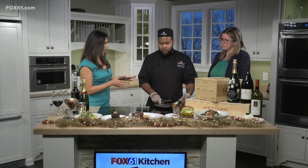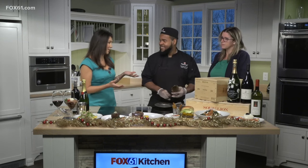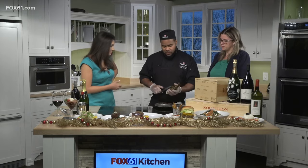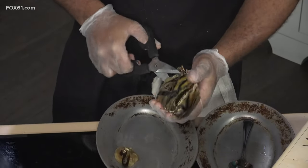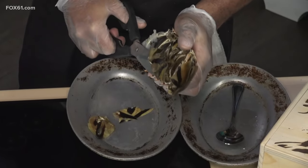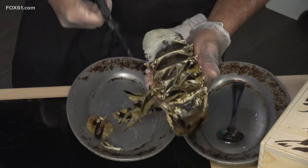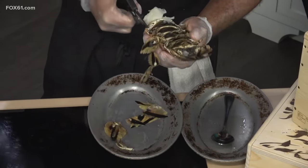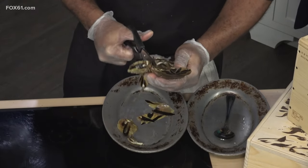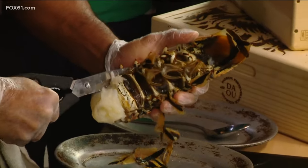So we've got the rock lobster, and thank you for showing us because this is very intimidating — a lot of people at home are thinking they can't do this. But they can! We start by snipping off the fins, and then we go by cutting on the side — not the middle, on the side. Go all the way down to the end, then the same on the other side.